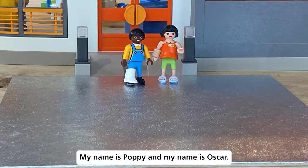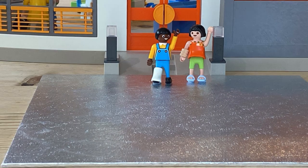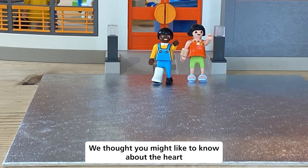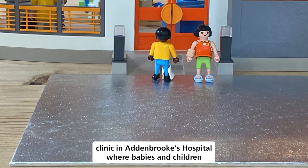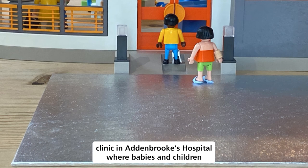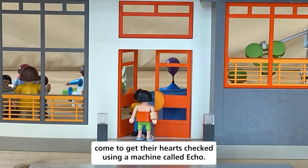Hello, my name is Poffy and my name is Oscar. We thought you might like to know about the heart clinic in Addenbrooke's Hospital, where babies and children come to get their hearts checked using a machine called Echo.